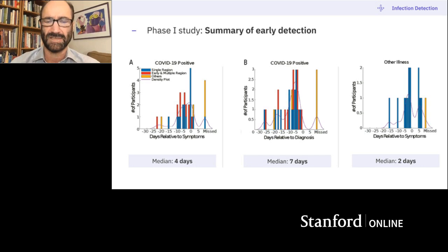It's also seven days before diagnosis on average. And it's not specific for COVID — if you're ill from other things, you also see this jump up in resting heart rate, with a median of two days. This makes sense because for COVID, people tend to have a longer asymptomatic period than for other illnesses, which is why COVID shows four days of early detection versus two days for other illnesses.